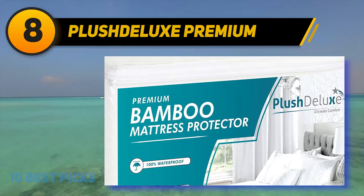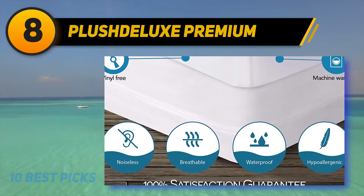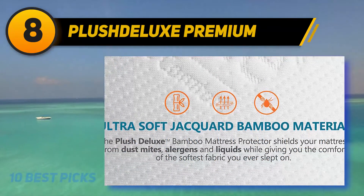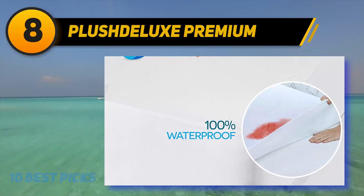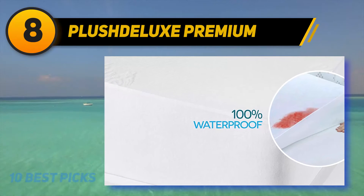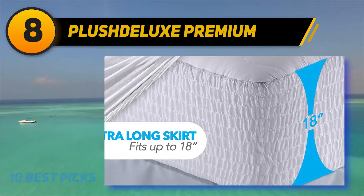The Plush Deluxe Premium bamboo mattress cover effectively protects your investment from dirt, dust, liquid spills, and normal wear and tear so it stays clean and comfortable for a long time. Made from premium bamboo fabric, it is hypoallergenic, PVC, phthalate, and vinyl free, and completely waterproof. The bamboo wicks moisture away so you feel cool and comfortable all night.